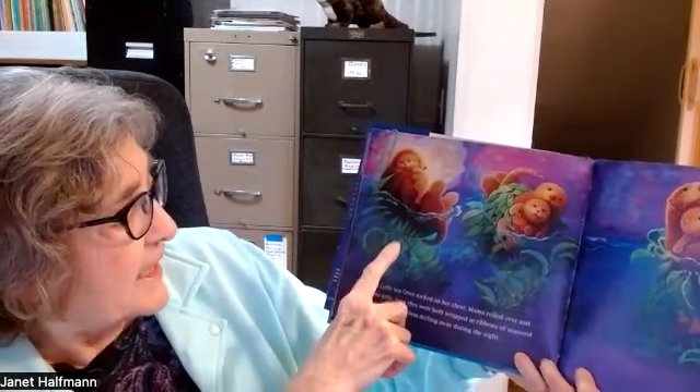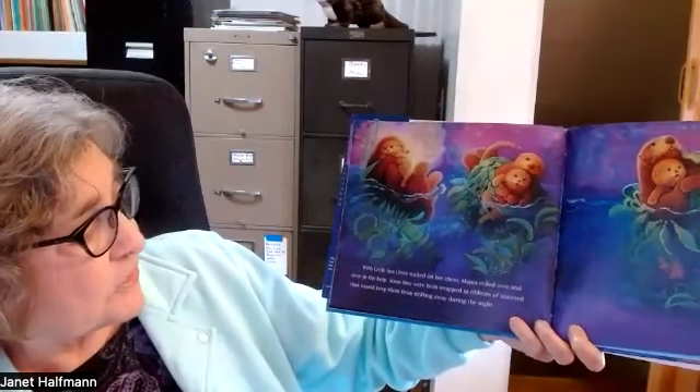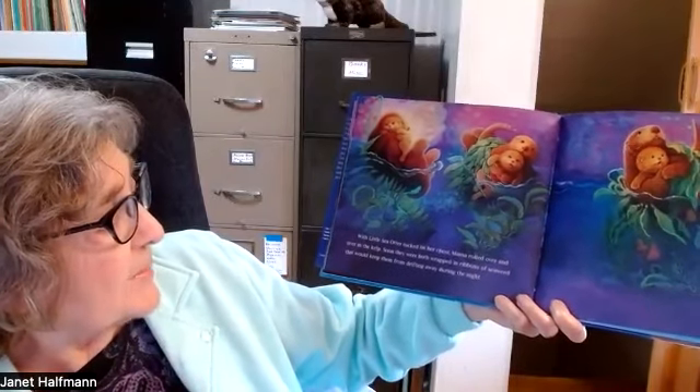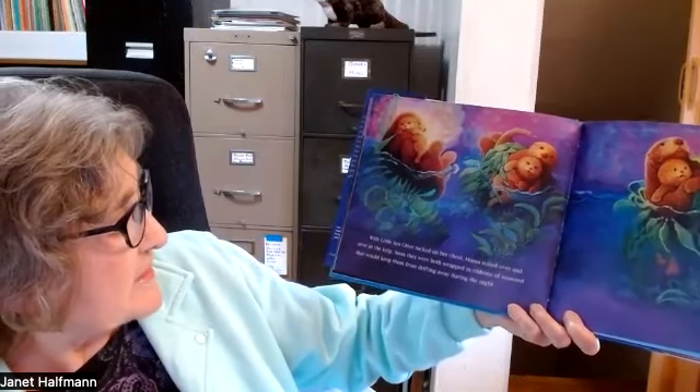Then she said goodnight to a lot more animals. And then she got a little distracted, so Mom scooped her up in her paws. They're in seaweed here — this kelp is connected to stones at the bottom of the ocean. So the mom and the baby wrapped themselves up in this kelp so they won't float away during the night. With Little Sea Otter tucked on her chest, Mama rolled over and over in the kelp. Soon they were both wrapped in ribbons of seaweed that would keep them from drifting away during the night.